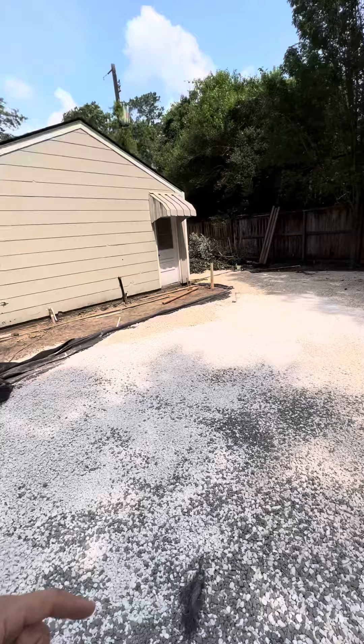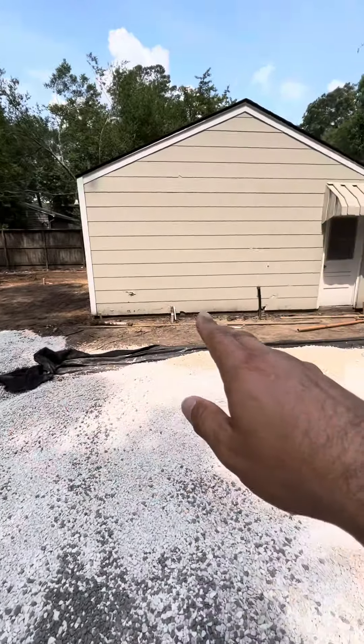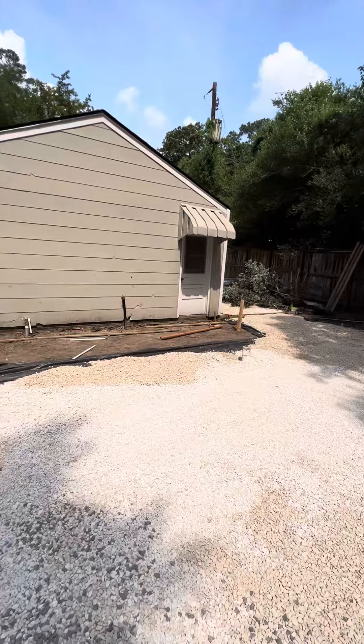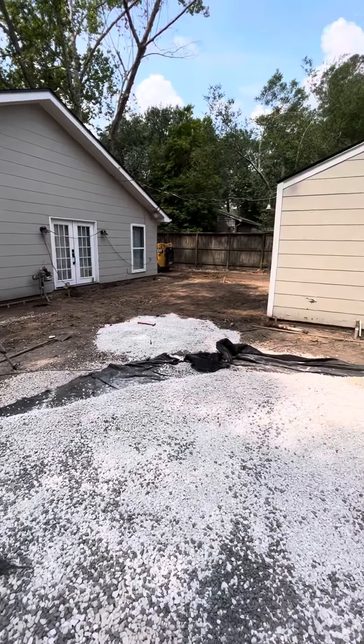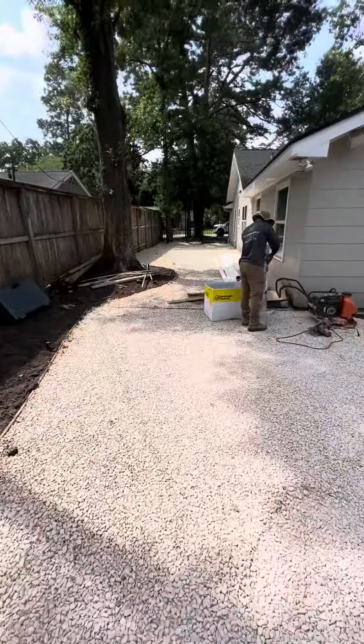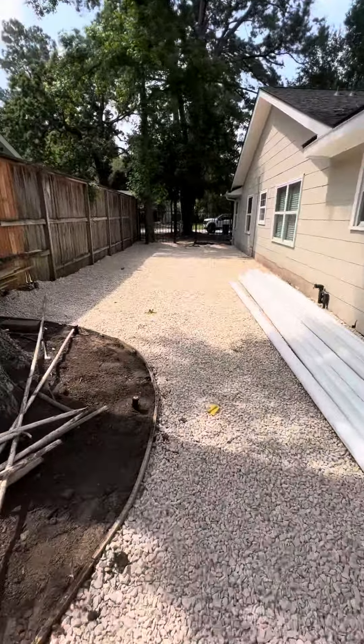Then a brand new driveway going all the way down to the front. Behind the garage is just washed limestone gravel. There'll be a nice little walkway here connecting that garage door to the patio and driveway area.